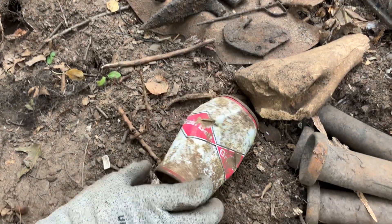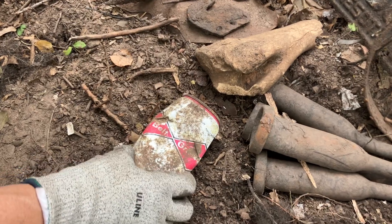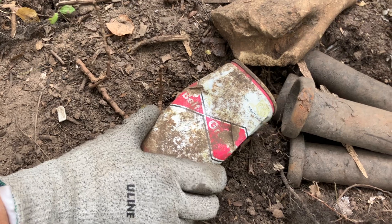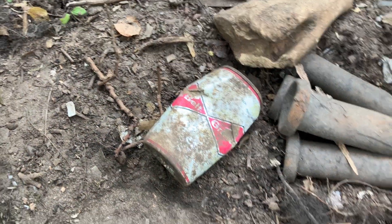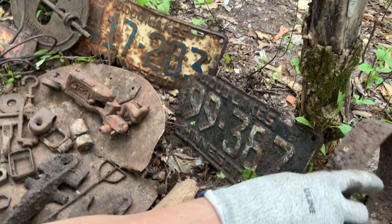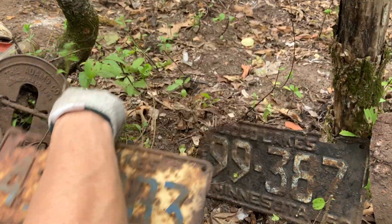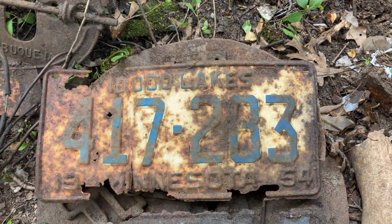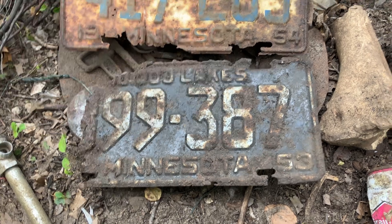This is the only Green Belt beer can we found. In our previous videos we found Hamm's, so when we pulled out the Green Belt we were excited. Look at how nice the ACL is on that - it's beautiful. Pam also found two old license plates - in pretty tough shape - but 1953 and 1954.